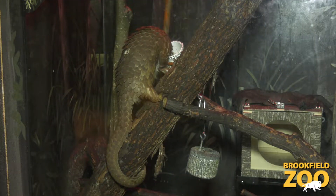Hi, I'm Dr. Mike Adkisson, President and CEO of the Chicago Zoological Society and Director here at Brookfield Zoo. I'm here today with Carrie, one of our lead animal care specialists, and we are standing here with Elan, one of our white-bellied tree pangolins.